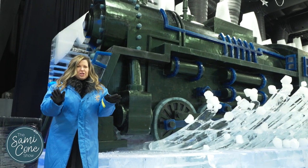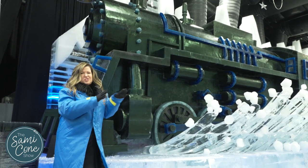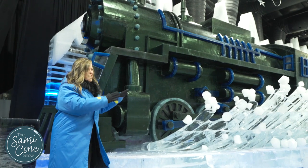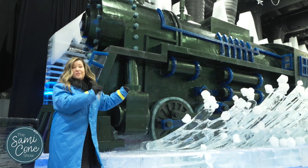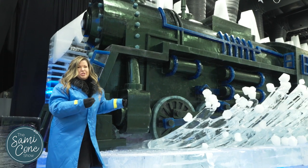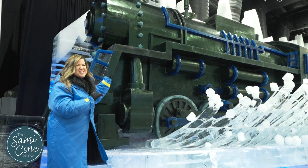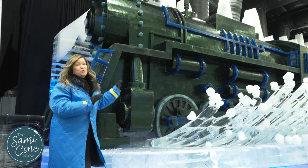I don't want this to get lost on anyone — this is all ice. This is not a structure with ice being put on top of it. Literally, this is all carved out of ice. You're walking through these magnificent ice sculptures, and I don't think I can describe how beautiful it is until you get to see it up close. It's truly remarkable.